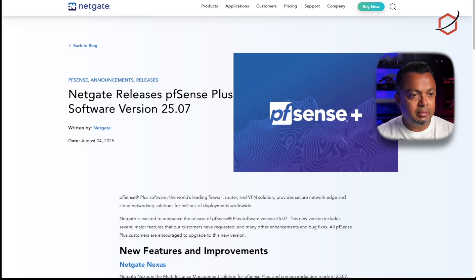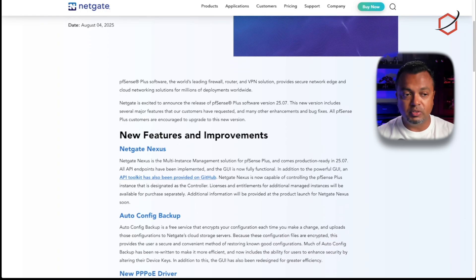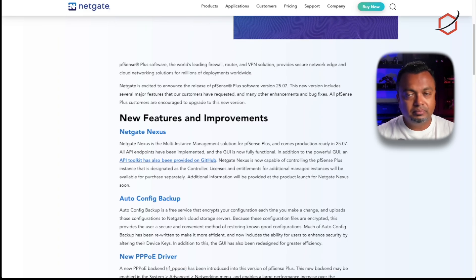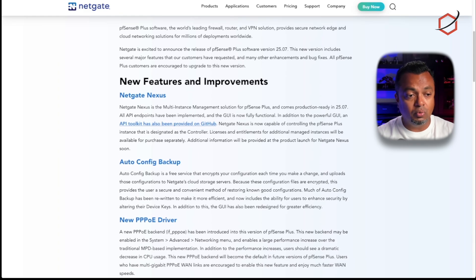Let's get back to this blog post. Netgate explains what the new features and improvements are, and how you can upgrade. Don't just upgrade to upgrade — make sure you understand why you are upgrading and what it will do to the infrastructure in your environment. New feature-wise, one of the things I'm really looking forward to is the new PPPoE driver.